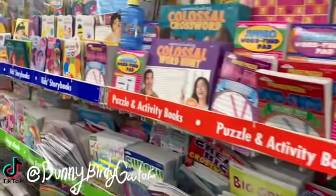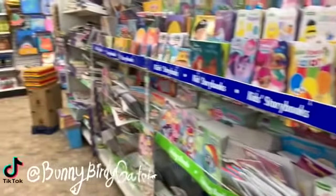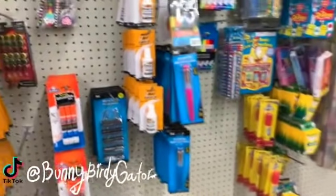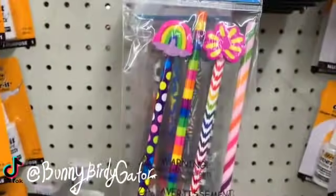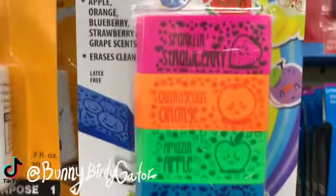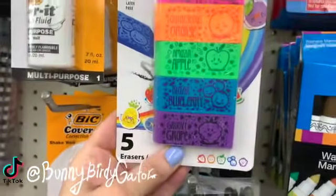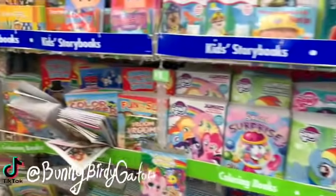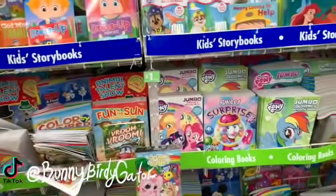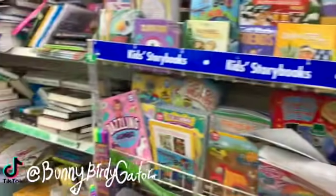These books smell so good — does anyone else feel that way? When you're looking at the books, you just smell them and it's just like that paper smell is so good. There are lots of kids' books, word finds, and crossword puzzles.